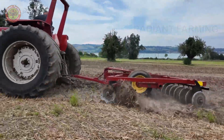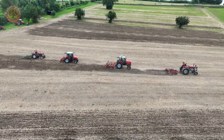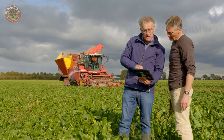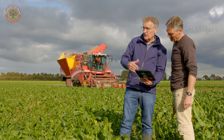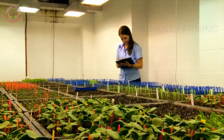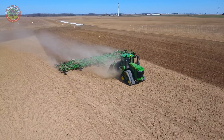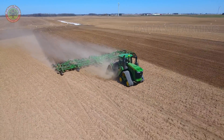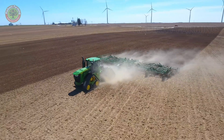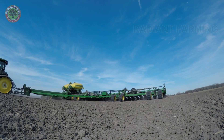Everything starts in the spring when the fields awaken from their winter sleep and are prepared for planting. Farmers collaborate with crop experts to plan the sowing, choose seeds, and test the soil. For sugar beets to grow well, the soil needs sufficient potassium, nitrogen, and phosphorus, and must maintain appropriate moisture so the beets can thrive, drawing nutrients from deep in the ground through their long tap roots.